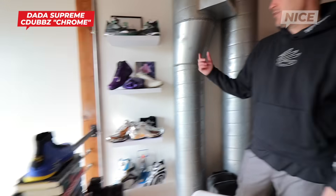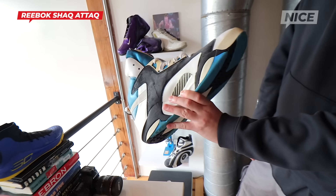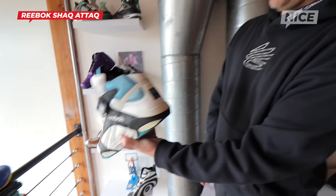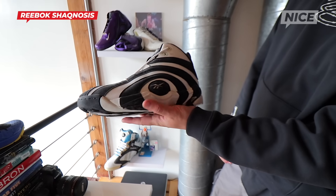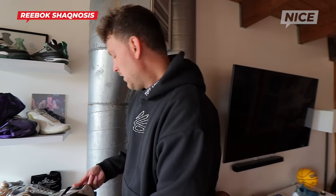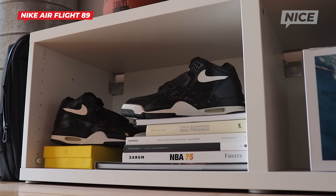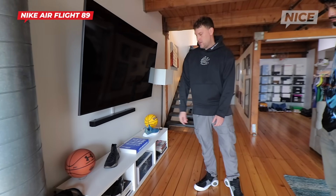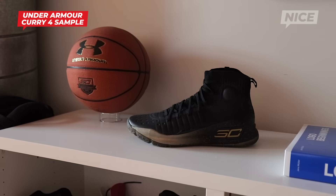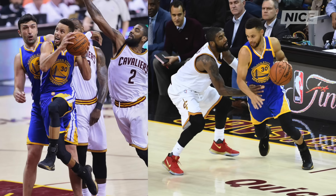I recently got those after probably literally 20 years of trying to get them. And then this is an original Shaq Attack 1 in his size — first signature athlete with Reebok. Shaq was one of my favorite players growing up. This is the original Shaq Gnosis in my size, which is funny because it's a 13 and it looks miniature versus his size. Over here I got some Flight 89s — I think this is a size 9 sample signed by Gilbert Arenas, who wore them at Arizona. The black patents I wore in high school.